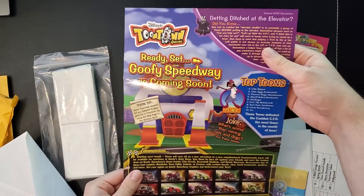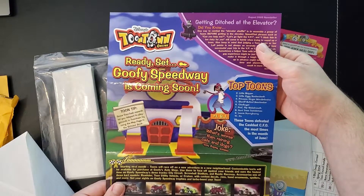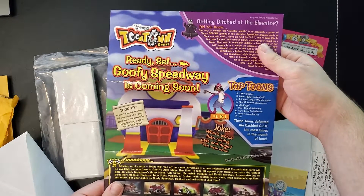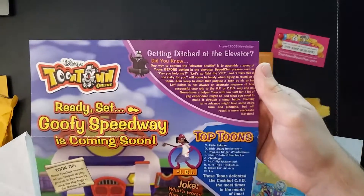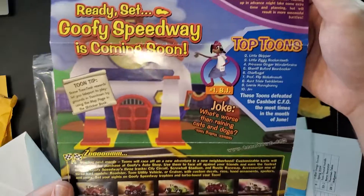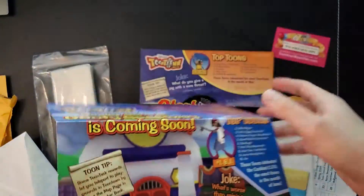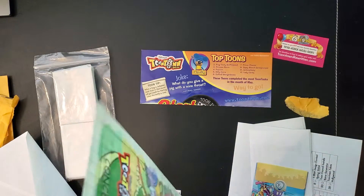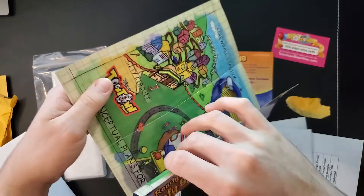The location in game is right now Goofy's Speedway leaderboard. On the other side you can see top tunes, a joke, tune tips, and what you can do in Goofy's Speedway — all the different tracks and the different types of carts you can customize your cart to look like. That was a newsletter from August 2005.